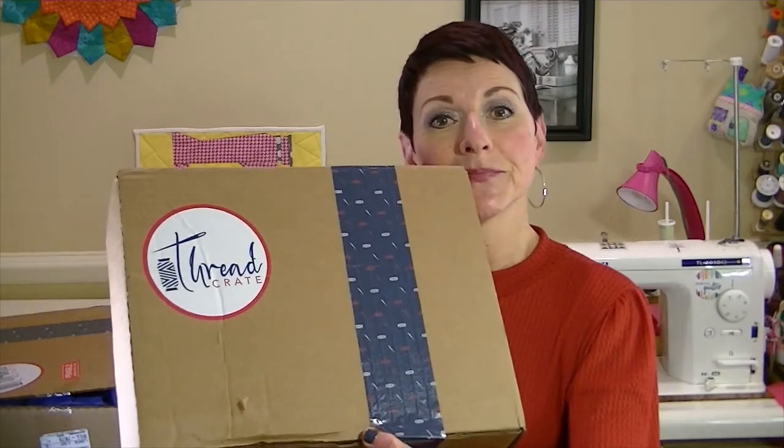The first unboxing is for the March box. It comes with a pamphlet that has everything that's in it and a little description about each item. I'm not going to open this because there's a code inside to redeem the pattern that you get in the box.